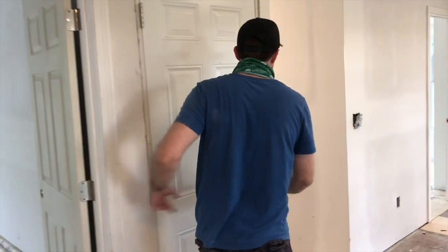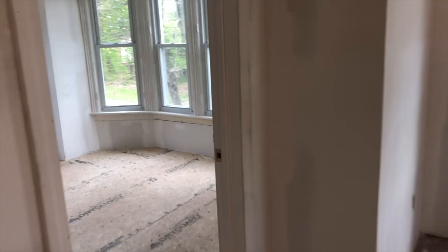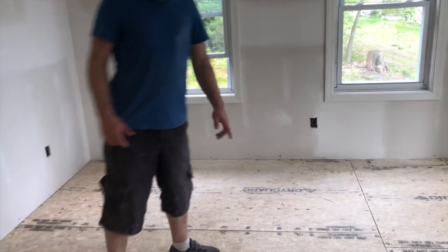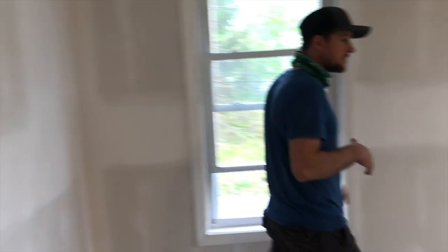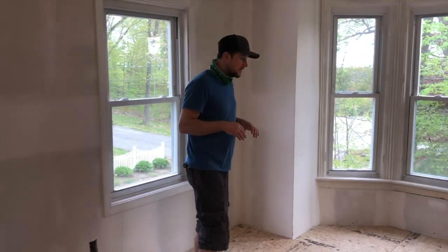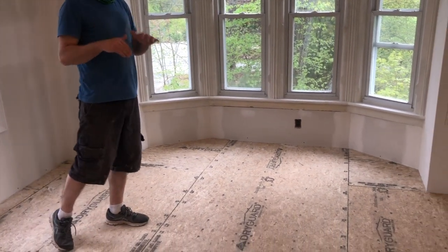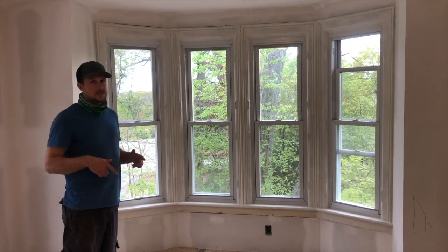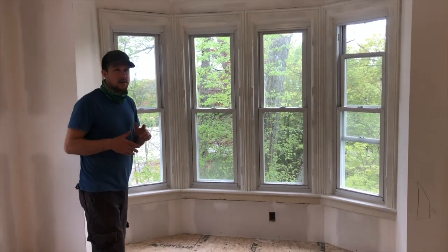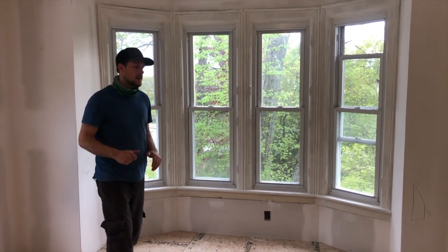We got bedroom one and bedroom two. We ended up adding another subfloor to really firm up the old floorboards and level out the room. It gave it a little more rigidity and density in between this floor and the downstairs. Although plywood is not a great sound insulator, adding any kind of density and mass is going to reduce some of the noise transfer down to the apartment below.